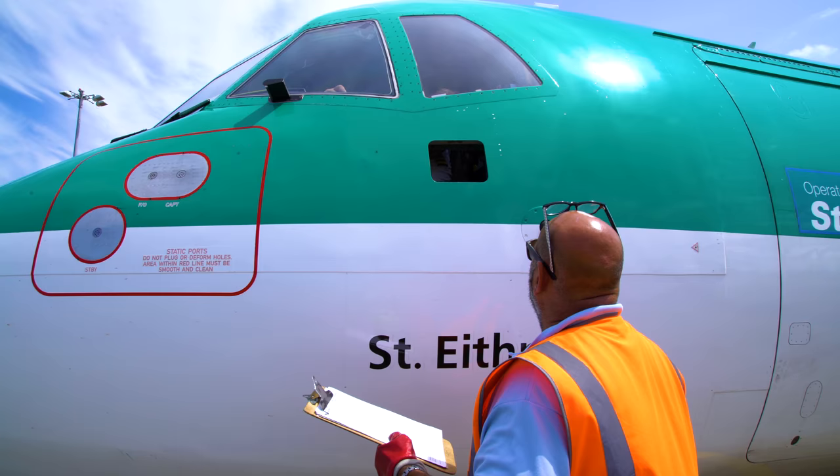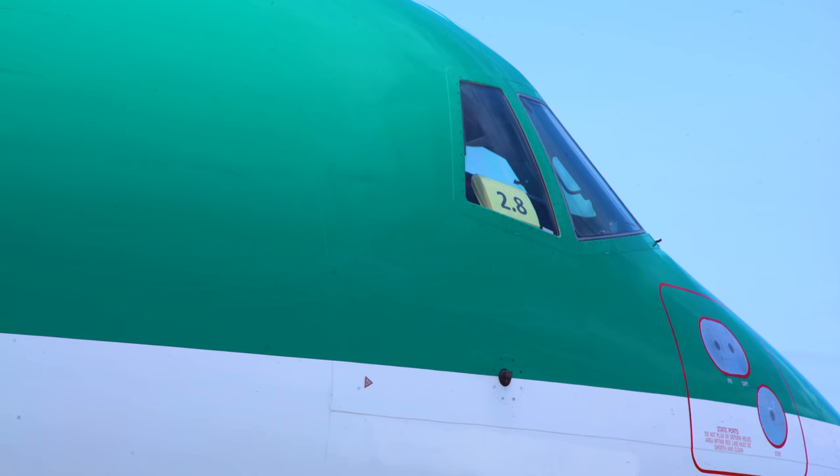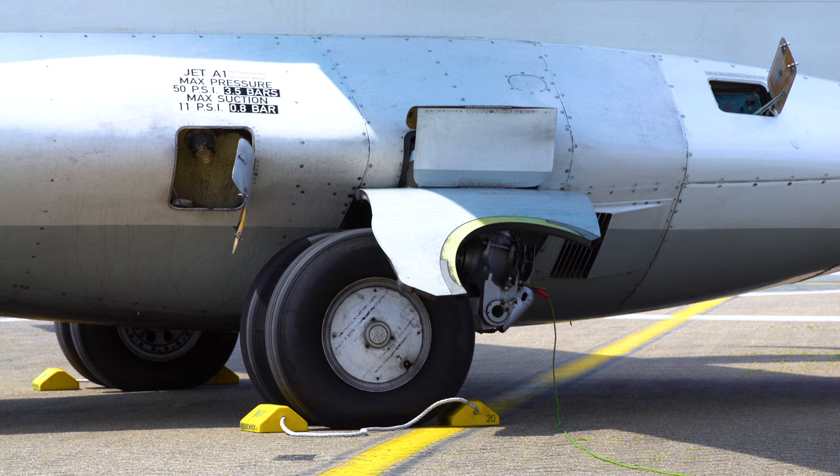The refuel staff will check with the flight crew the fuel amount to be uplifted. This can be either by verbal conversation or by signage.